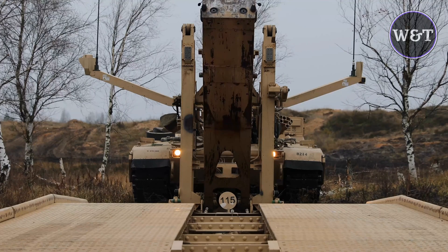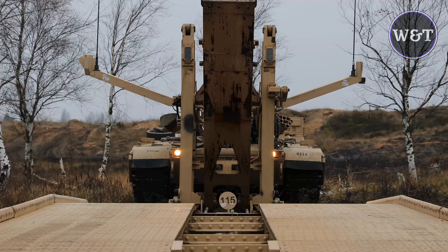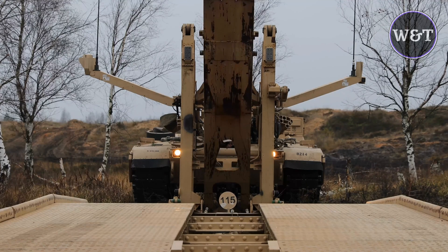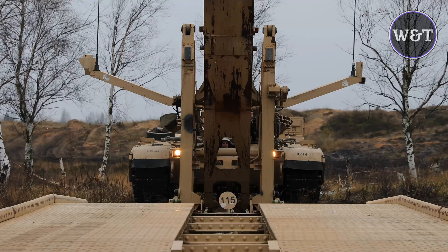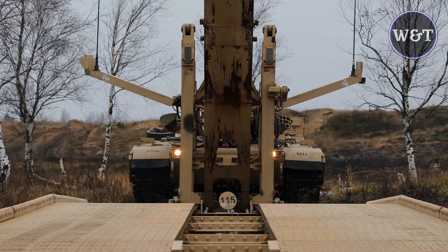The M1074 JABS will replace the M60A VLB and M104 Wolverine on a one-for-one basis in the United States Army, Army National Guard, and Marine Corps. The Australian Army is planning to purchase 18 M1074s, with the U.S. government granting approval for this in April 2021.